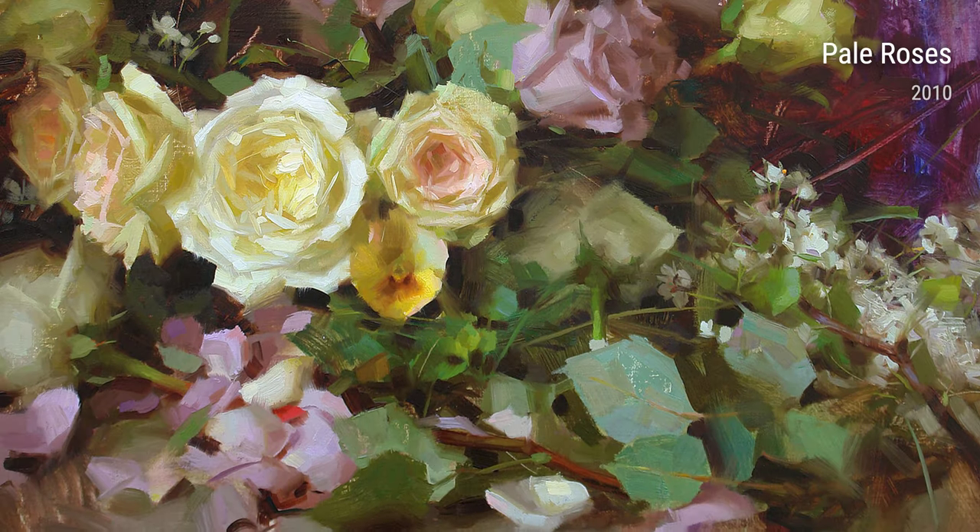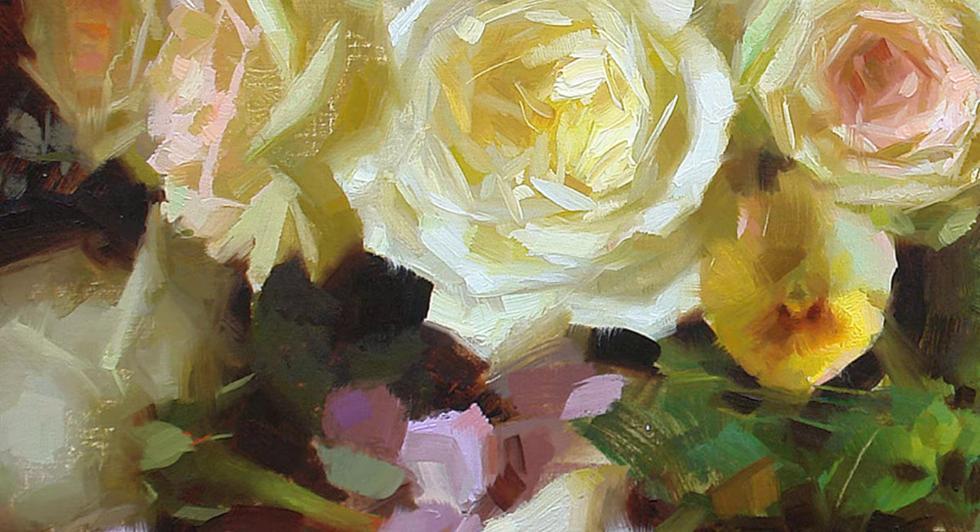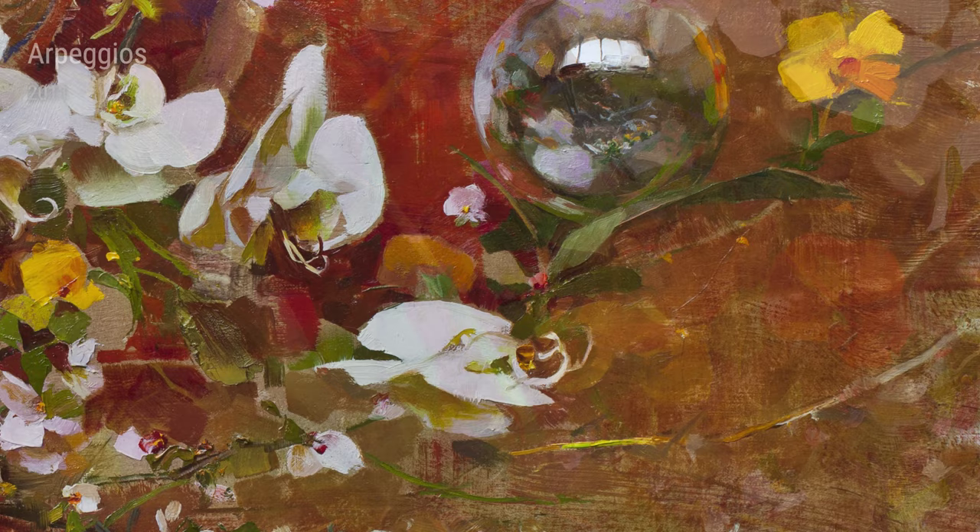Hey there, art lovers! Today, we're going to take a closer look at the amazing artist Richard Schmid and how his life experiences have influenced his beautiful artworks. Born and raised in the United States, Richard Schmid developed a deep love for nature and the beauty it holds. As a child, he spent countless hours exploring the great outdoors, admiring the vibrant colors and delicate details of the world around him. Little did he know, these early experiences would shape his artistic journey.